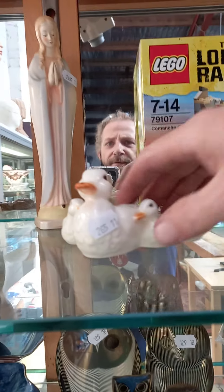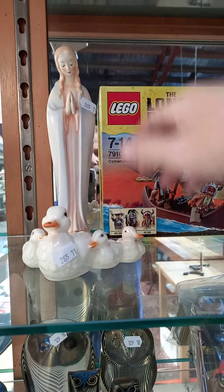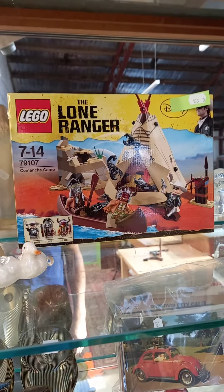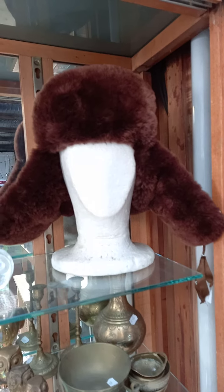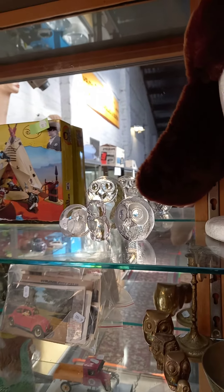A couple of bits of Goebels — a little sort of duck family and Mary. Box Lego Lone Ranger — doesn't look like it's been opened. Fairy ear flap hat — can't go wrong with one of them. Little owls are nice, one of them signed — I think Mats Janarsson.